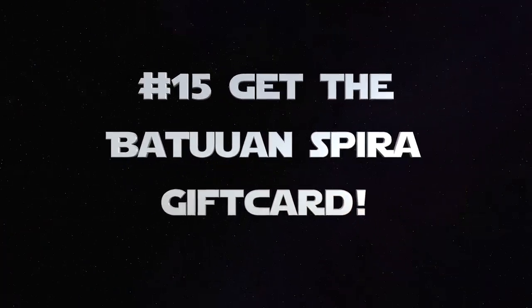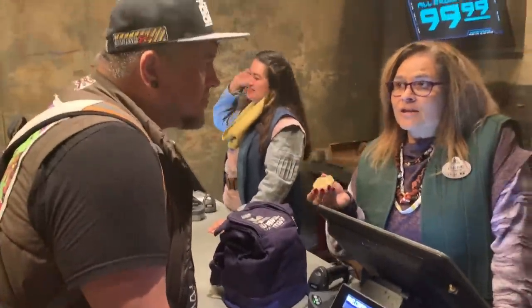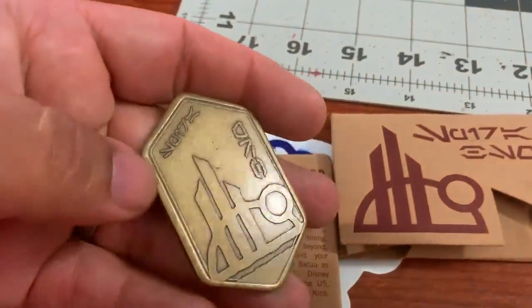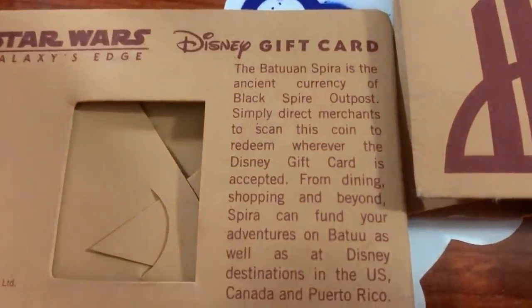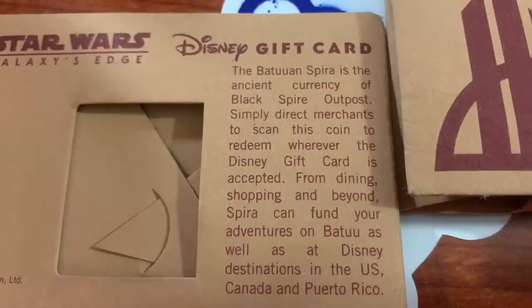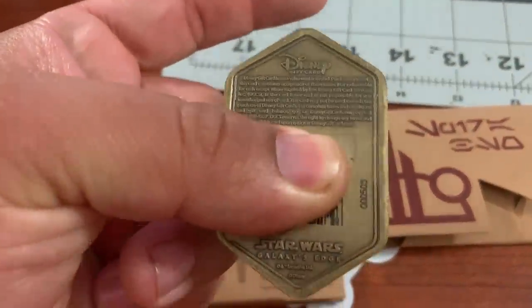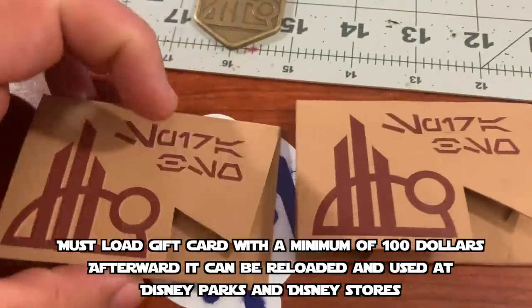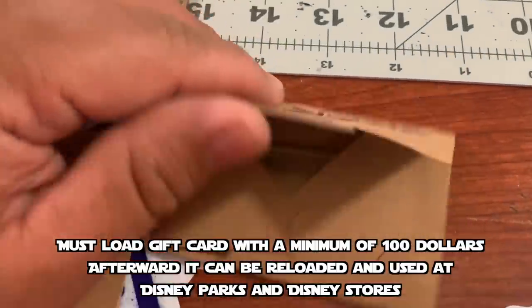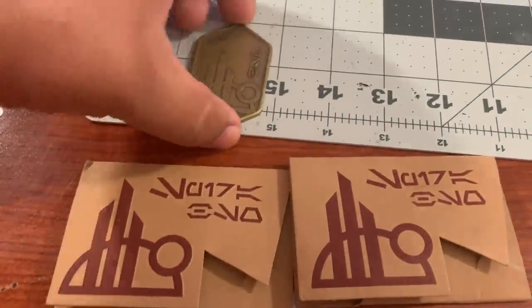Welcome back — number 15: the Batuu Inspira gift card. This little metal gift card originally was only available at the Droid Depot, but it seems like it's been available at a lot more shops now, so be sure to ask around. It's actually just a Disney gift card. Batuu Inspira is an ancient currency of Black Spire Outpost. You can use it anywhere in Galaxy's Edge, but also anywhere at Disney parks and Disney stores. The way to obtain it is to load it with a minimum of $100, and you can reload it as much as you want — it'll be accepted at all Disney parks on both coasts, even internationally, and at Disney stores.